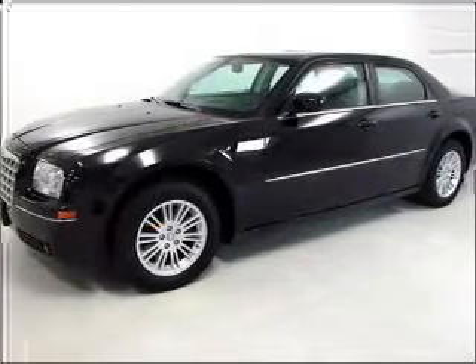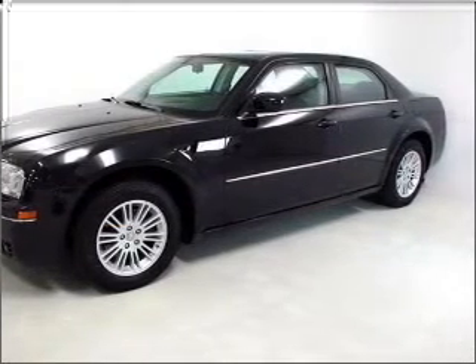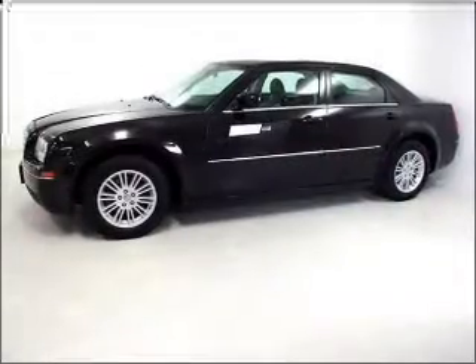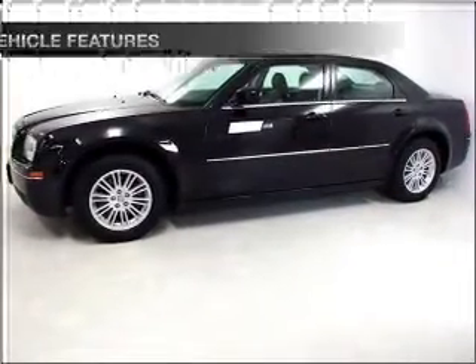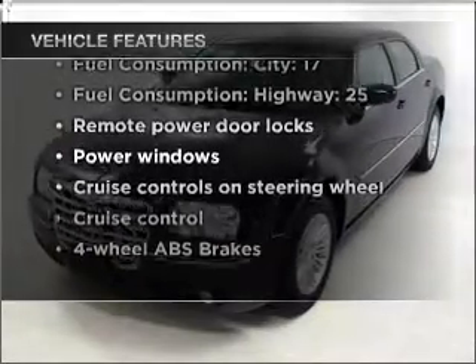Premium wheels lend a distinctive appearance. Brake safely with the anti-lock braking system. This car has separate passenger temperature controls, and with these notable features, you won't want to miss out on the opportunity to own this amazing vehicle.